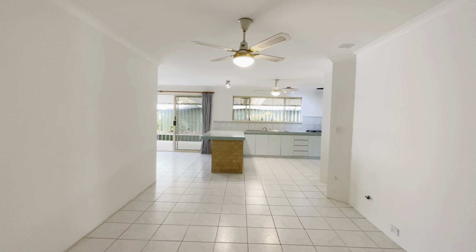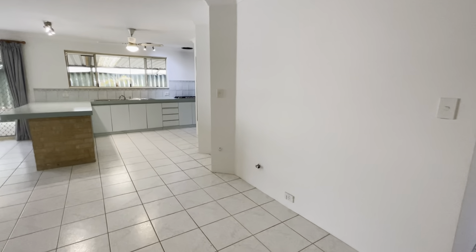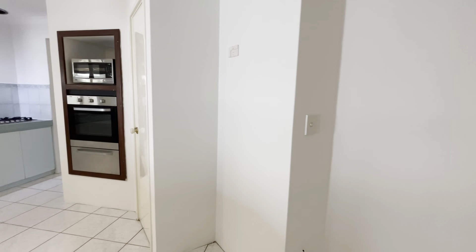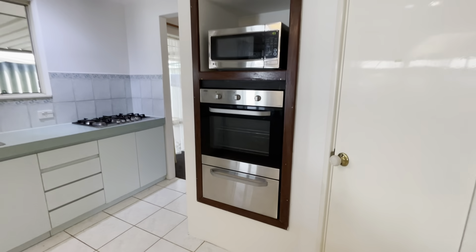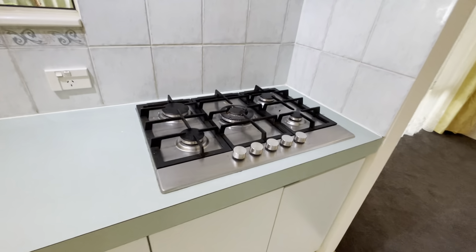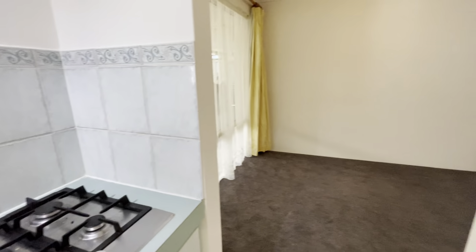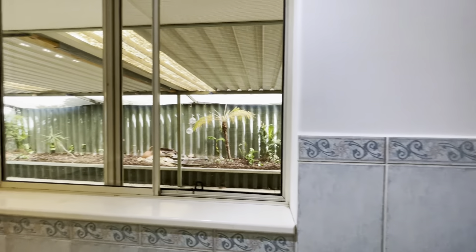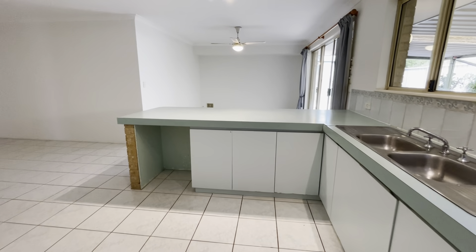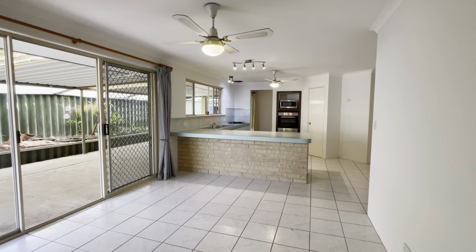This way to open plan living — good sized family room here, gas point, TV on that wall. Kitchen with a double fridge recess, stainless steel appliances, five-burner hot plate, that goes through into your dining with nice views out to your backyard as well. Really good sized kitchen. Coming across to your games room — good sized room, looking back that way to your breakfast bar and kitchen.